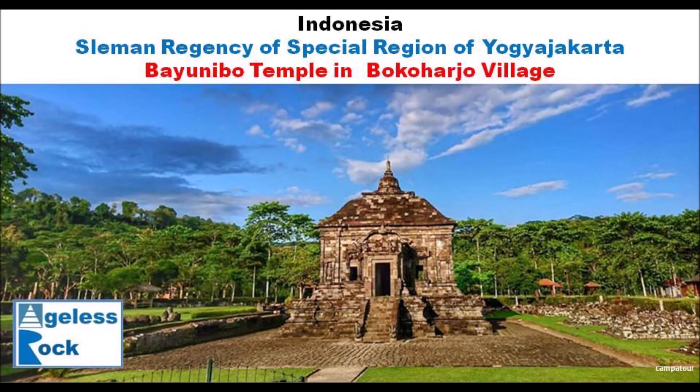Hello and welcome to Ageless Rock, where megalithic fans can see impossible structures from another perspective. Yogyakarta is not just a special region of administration — it is a special region with lots of megalithic sites.